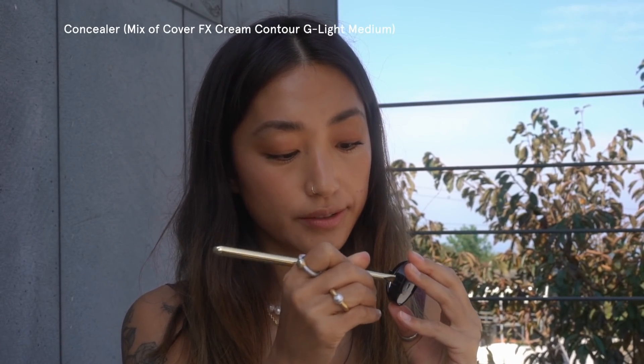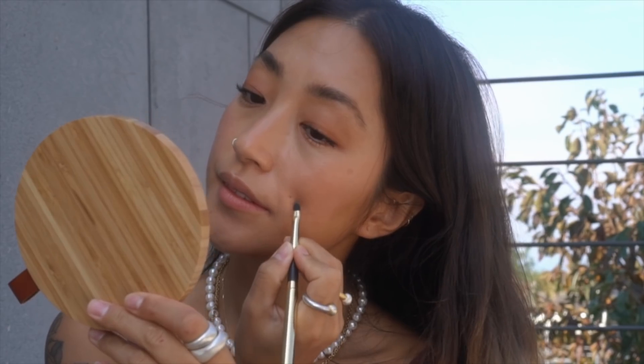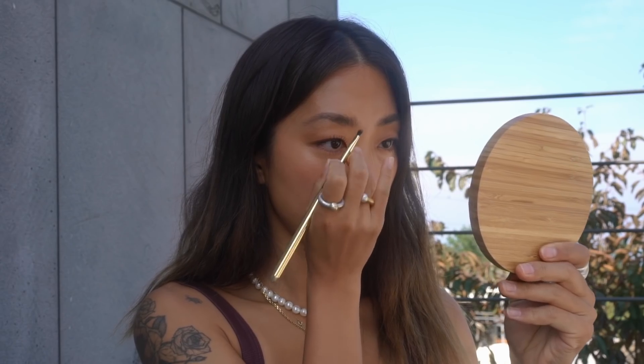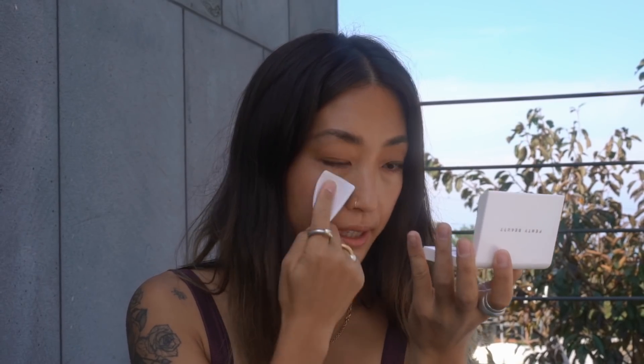I'm gonna use a concealer now to cover all the blemishes. I'm running out of time so I'm gonna use this powder. My friend Joni uses it all the time and always says it's the best powder in the world, so I'm trying it too. It's probably very similar to the Chanel powder I use. It just blots my face a little — it's like a blotting powder. Looking nice.